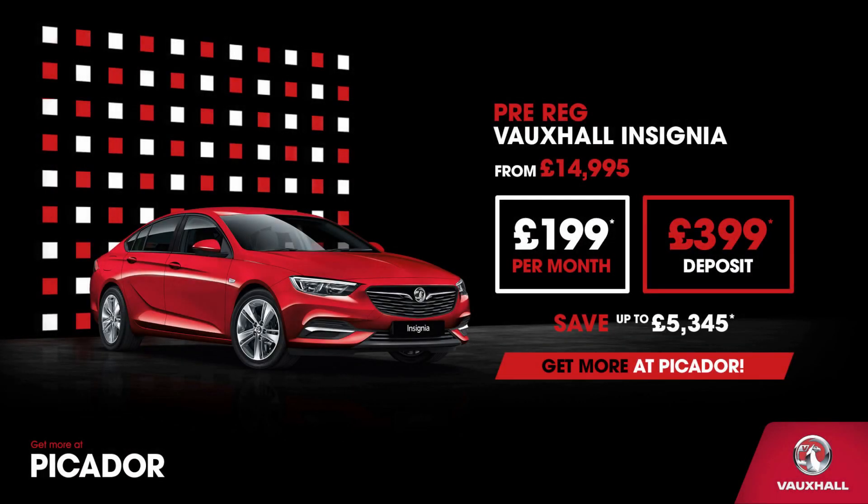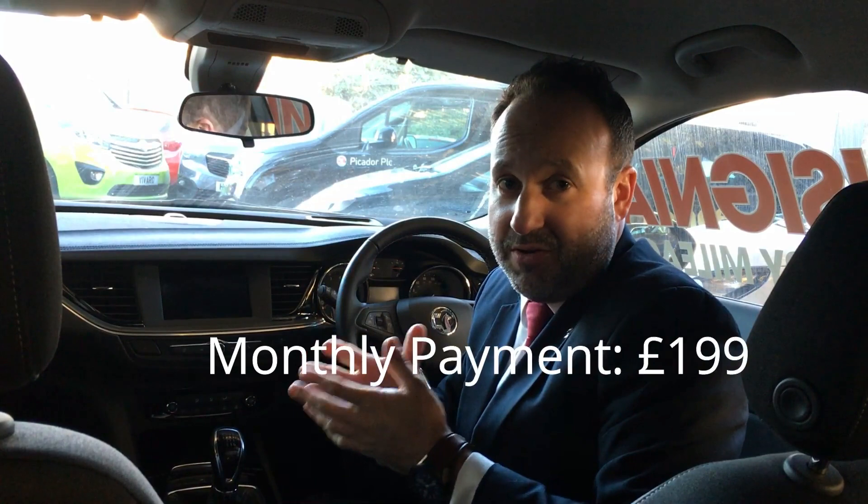The vehicle is available for a price from just £14,995 and we have these in both petrol and diesel. If you're looking for a monthly payment with just £399 deposit, it works out at £199 a month.